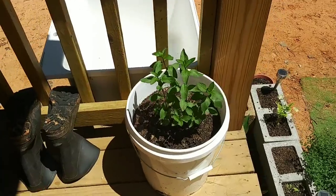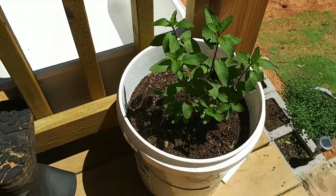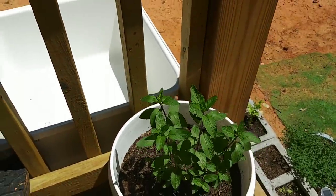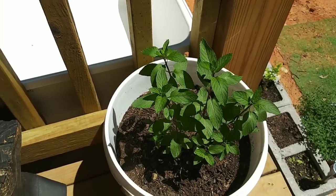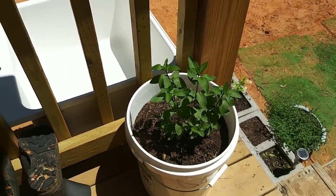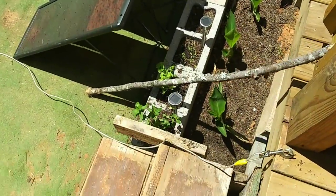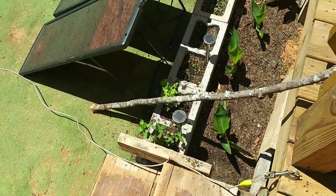That peppermint came from Mr. Lucas — he went over to his peppermint patch and dug up two big clumps. One I planted in this bucket on my porch after pulling out something else that wasn't growing, and then I just planted the other one over there. That's pretty awesome.